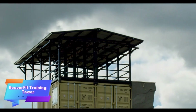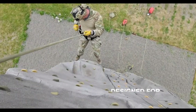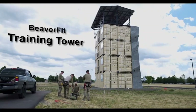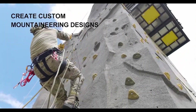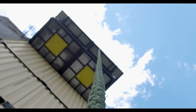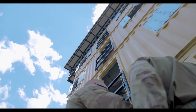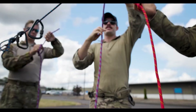Beaver Fit, a company specializing in unique training systems, has carved out a niche in creating innovative fitness solutions. They design, manufacture, and sell equipment for both civilian and military clients, with some of their most impressive products being modular and versatile setups like gym-in-a-container systems. One of their notable creations is the Beaver Fit Training Tower.